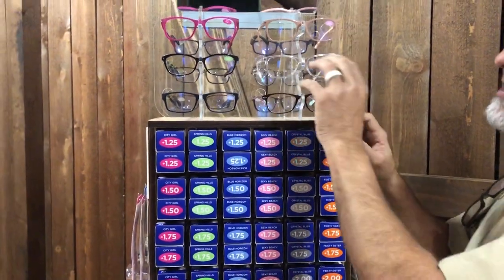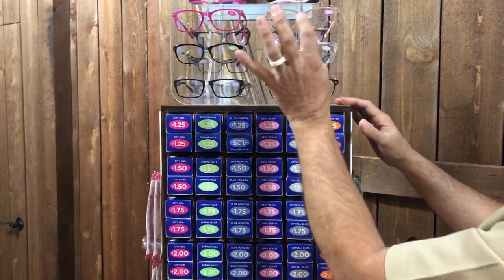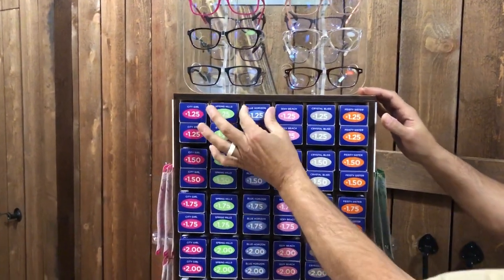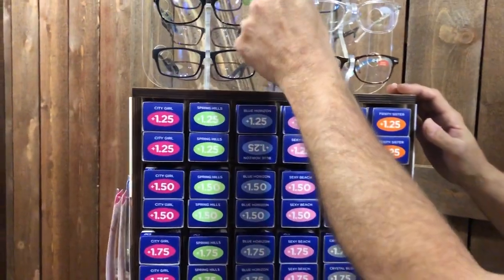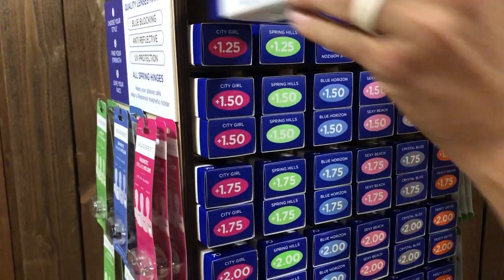They have zero power so that anybody can put them on their face and look in the mirror. Once you choose your style, you come down — look at this — it's all color coded. City Girl label: pink labels on the boxes.